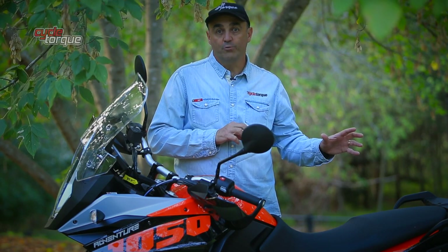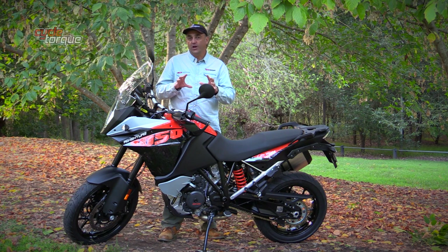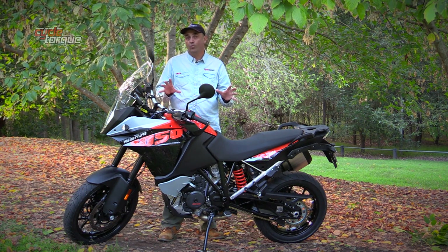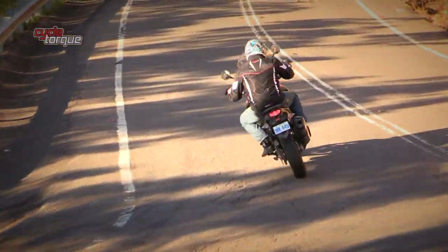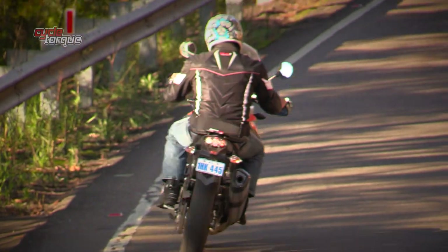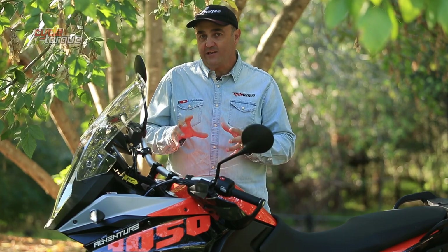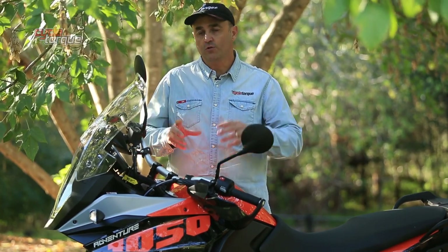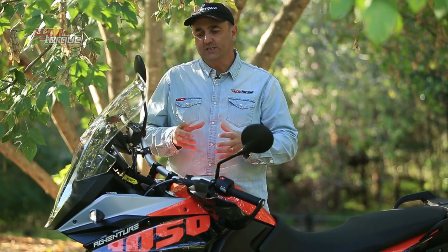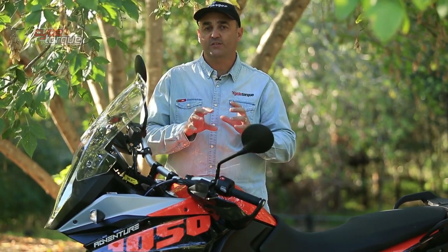The rear shock has adjustment for preload and rebound damping. The 1050 Adventure also shows its road-bike bias by wearing cast alloy wheels — a 19-inch front, 17-inch rear — with road-biased tyres: 110/70 on the front and 150/70 on the rear. On the technical side, it has ride-by-wire throttle, which allows KTM's engineers to add traction control, as well as ABS — both of which can be switched off.